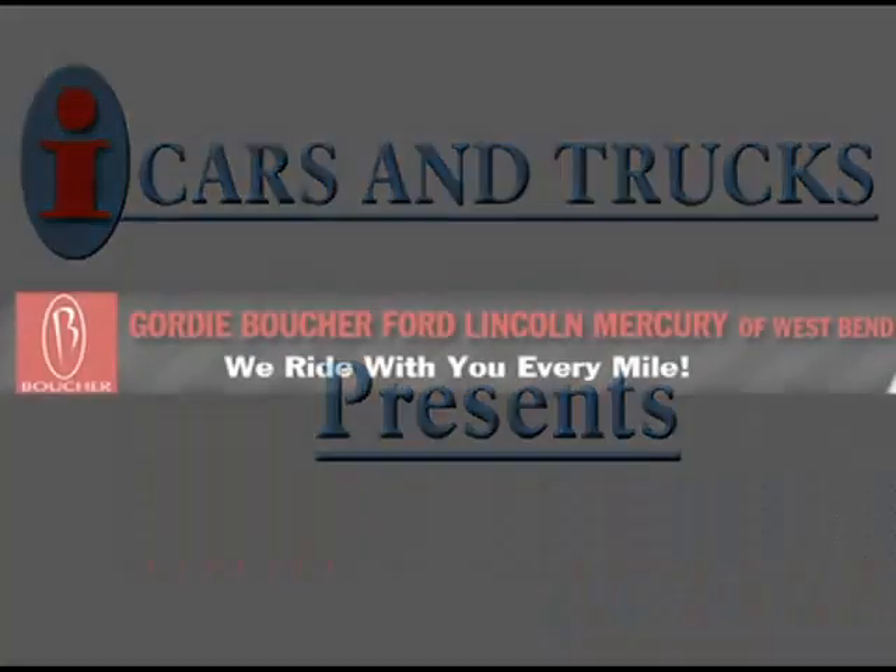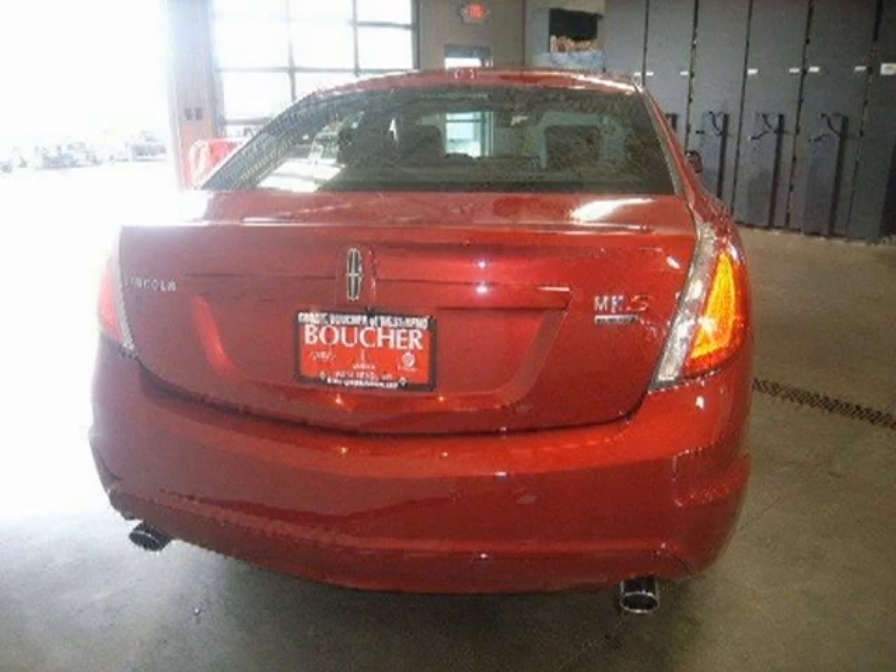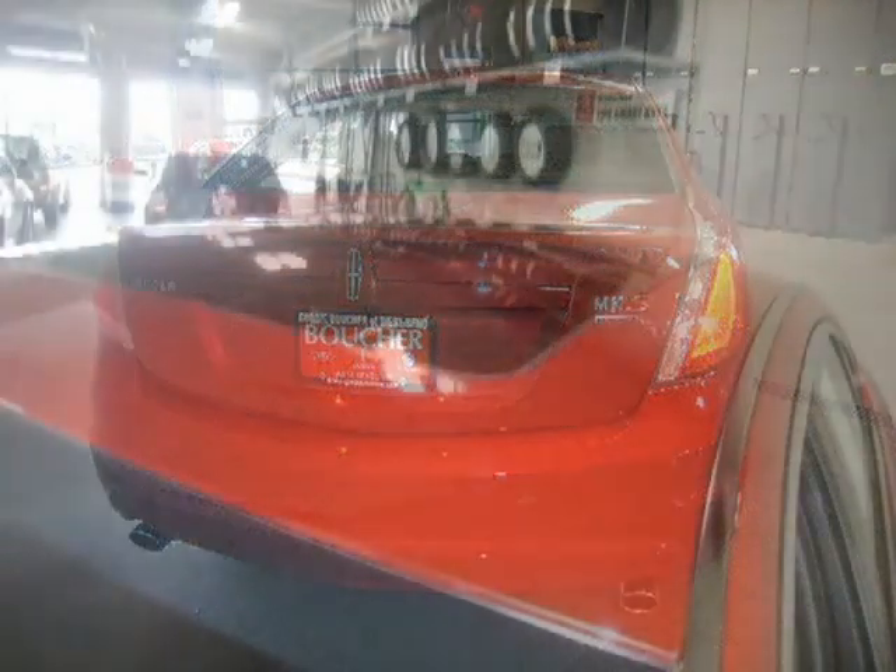This 2010 Lincoln MKS Sedan is located in West Bend and has zero miles on it. This sedan has a beautiful red exterior paint color which is complemented by a black interior color.